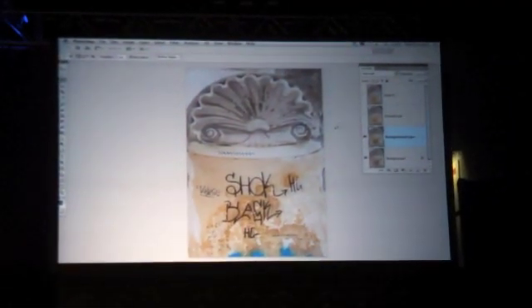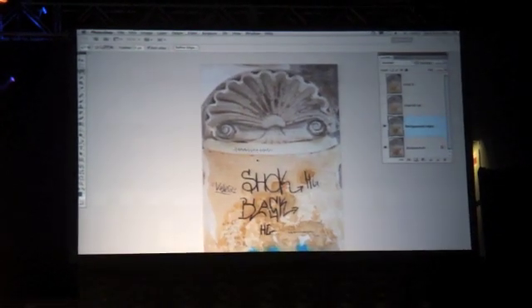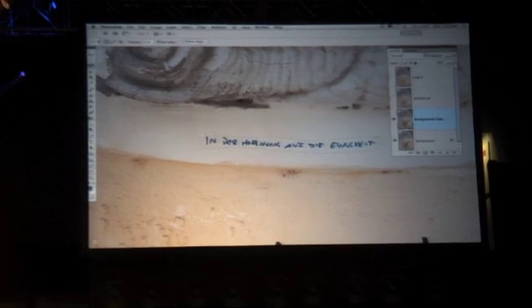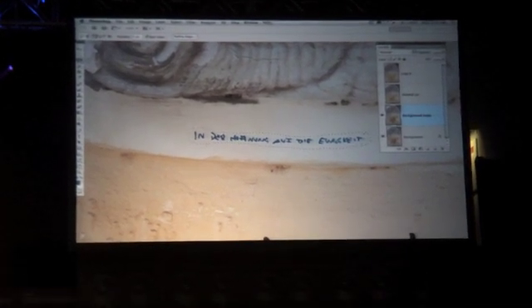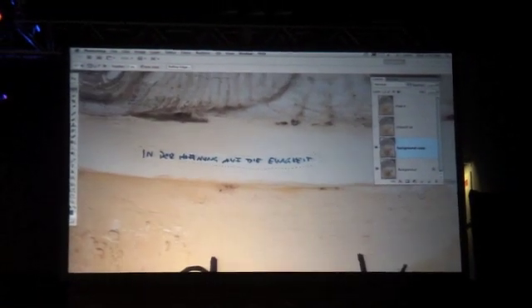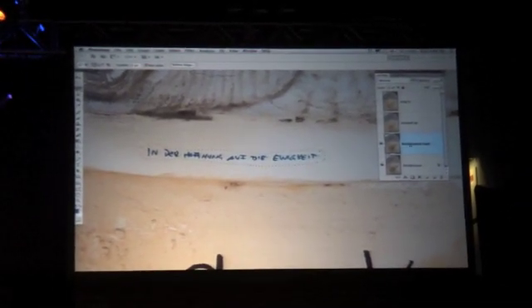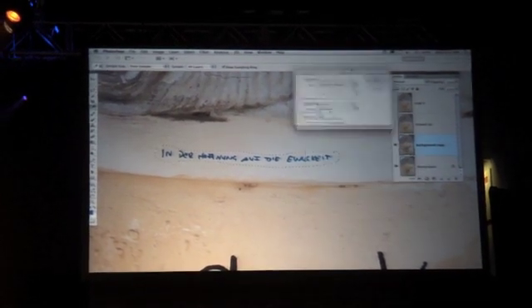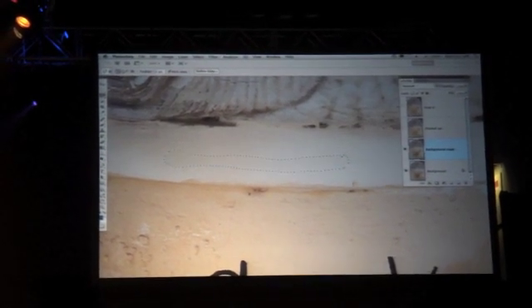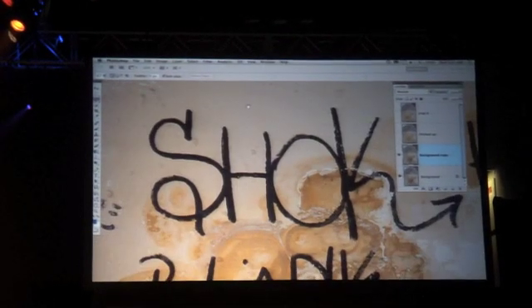I do a lot of traveling, and I like shooting background plates or composites. I was in Italy — it's a beautiful scene, except for all this graffiti. Even someone wrote in German: "In the hope for eternity." Don't write it on Italian sculpture. Before using content-aware fill on the background layer, you can also use it on a standard layer by shift-delete, bringing up the standard fill dialog box, and just get rid of it. Probably could have done it with the clone tool, but this is cool — we've got graffiti over everything in this image.